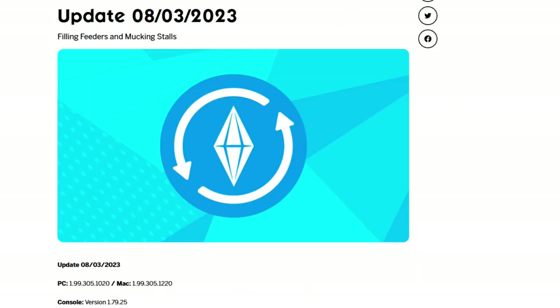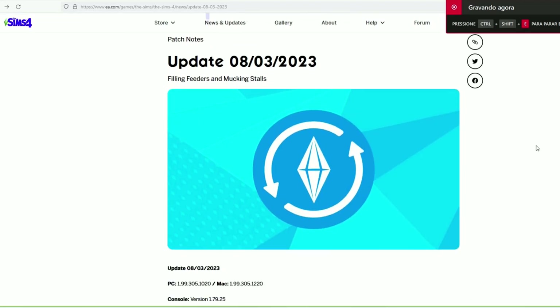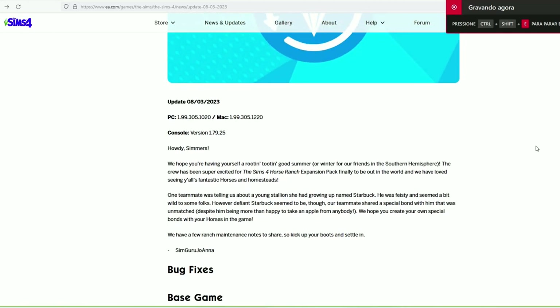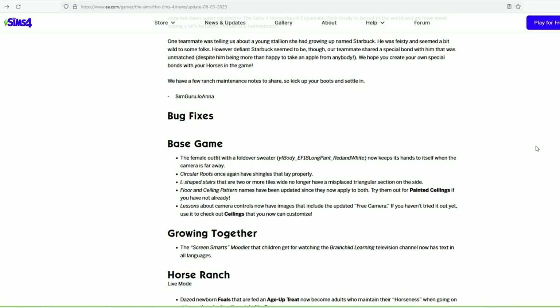In the beginning of this month we got another update. If you have watched my create-a-sim videos about the Sims 4 Horse Ranch, you would notice that I had a bug in those videos. So I decided to check the bug fix list to see if they fixed that bug, and oh boy, the list goes on and on. I had no idea there were so many bugs in the Sims 4 Horse Ranch. I will leave the list in the info box so you can check it. Obviously not everyone gets the same issues, but I was thinking that they would fix the bug that I had.